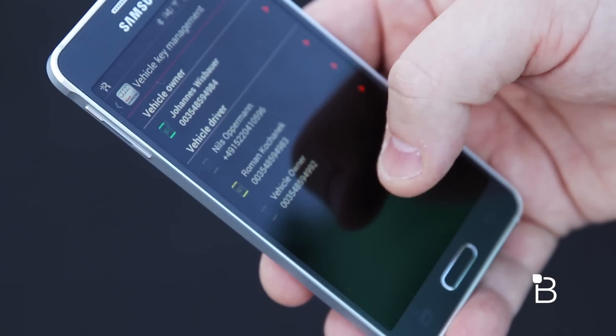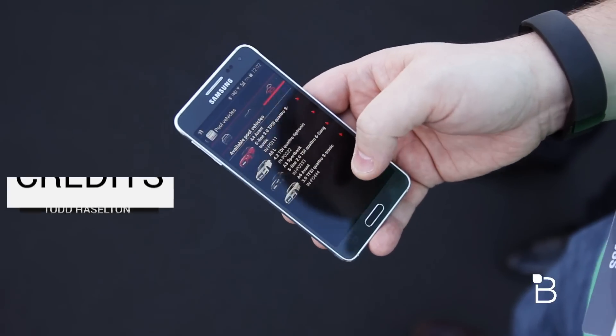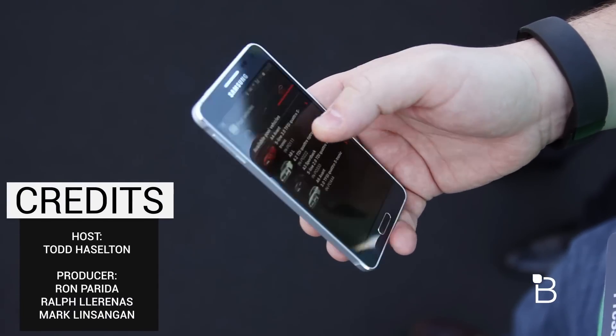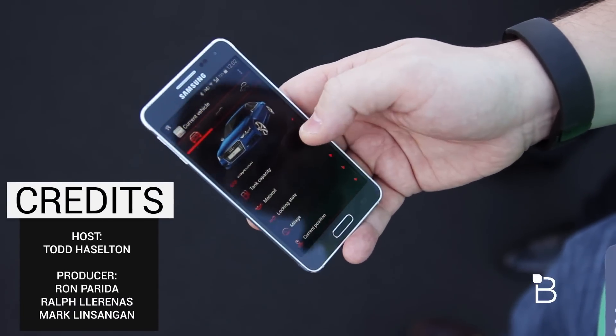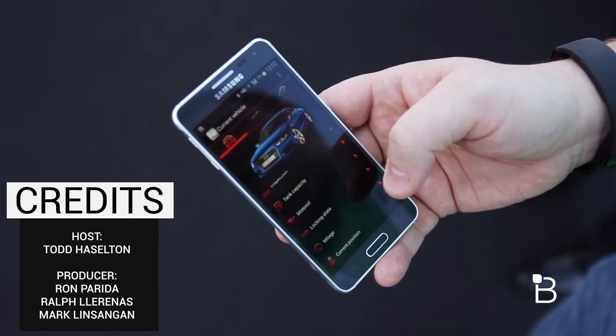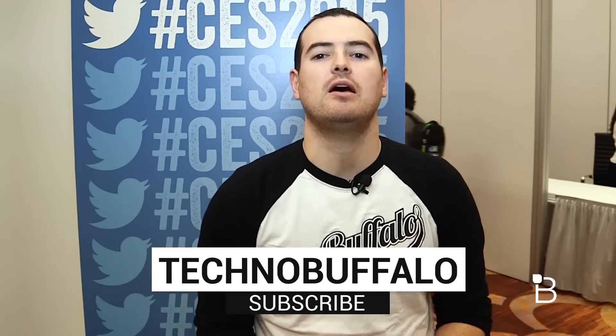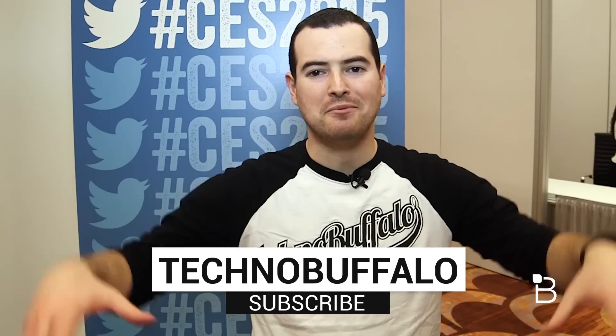And then up here too, it's just available pool vehicles where you can go through and see what cars are available for pooling around. Really cool application — just a quick look here. It's the Audi Mobile Key, and this is Todd Hazelton from Techno Buffalo. Thank you guys for watching our coverage of CES 2015. If you want to see all the rest of the videos coming out during the show, hit the big subscribe link down below.